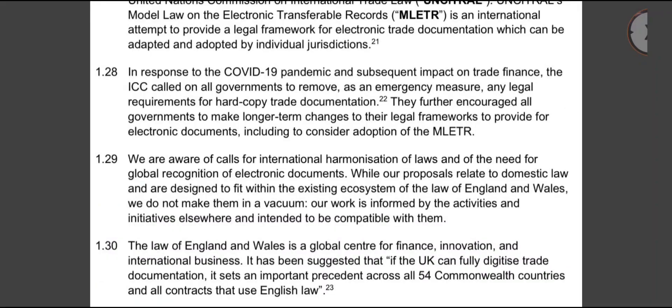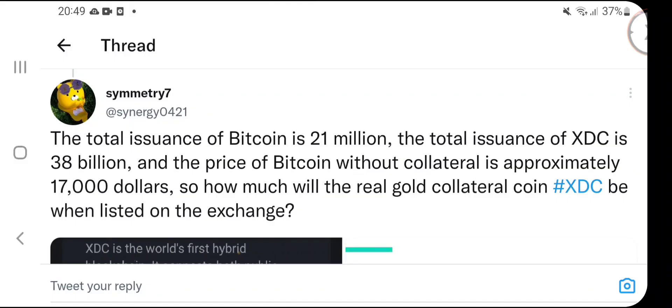If the UK can fully digitize trade documentation, it sets an important precedent across all Commonwealth countries and all contracts that use English law. More countries are going to follow — the domino effect will spread across the globe onto a level playing field using the same language and the same digital documentation format. And don't forget — it is all based on XDC, the only blockchain involved in this trillion dollar market.